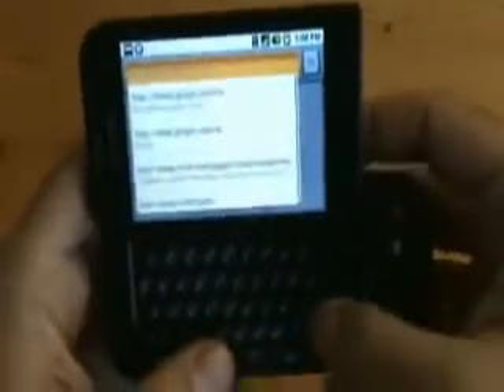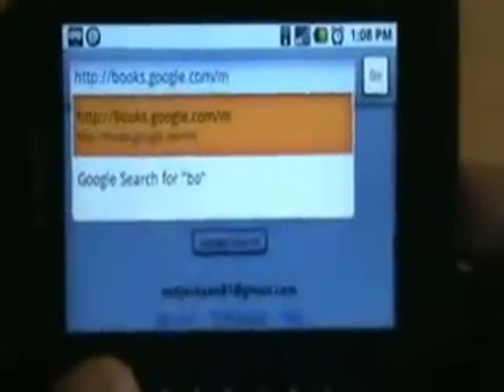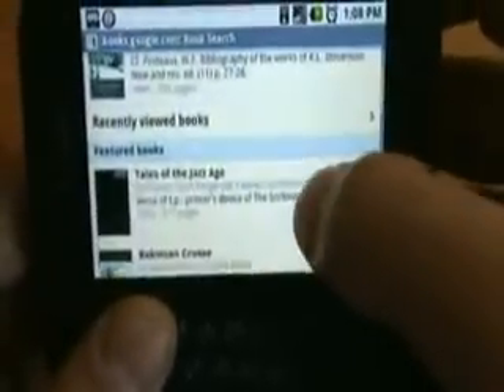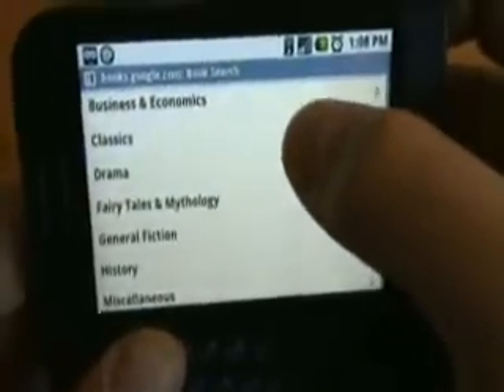Go to books.google.com/m, which we're navigating to now. It loads up the site and you can see Treasure Island — that's the first one I looked at when testing. You can see there are featured books and you can browse categories.